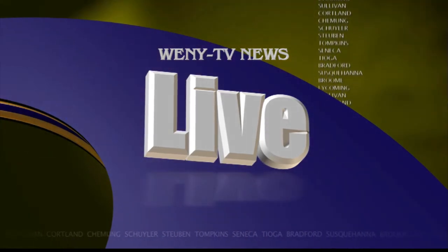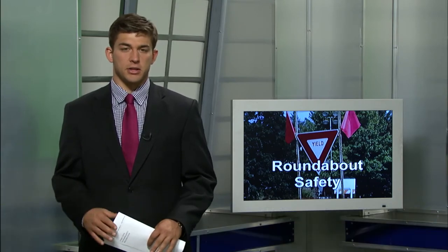He joins us live in the studio. Joe, the goal is to make both intersections safer and to reduce the number of collisions.